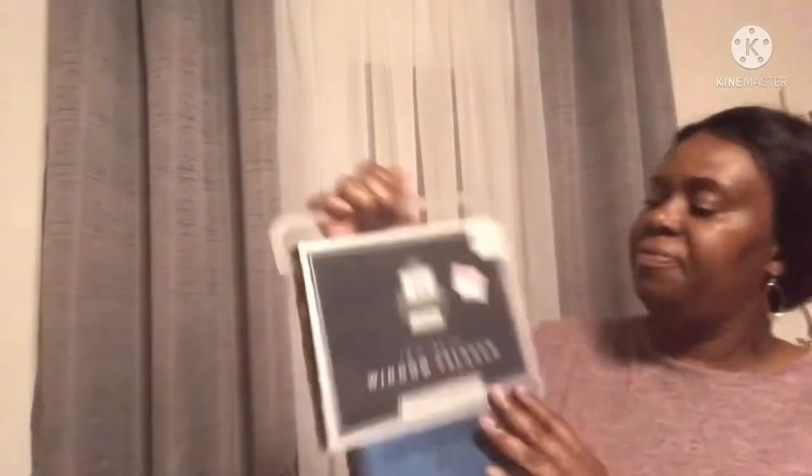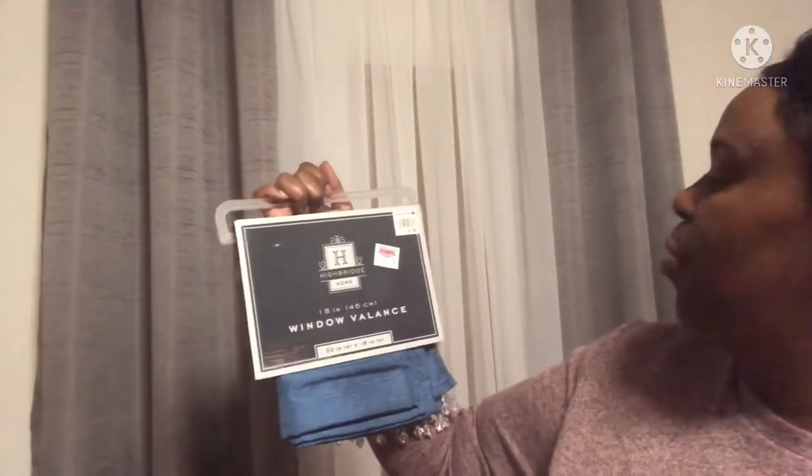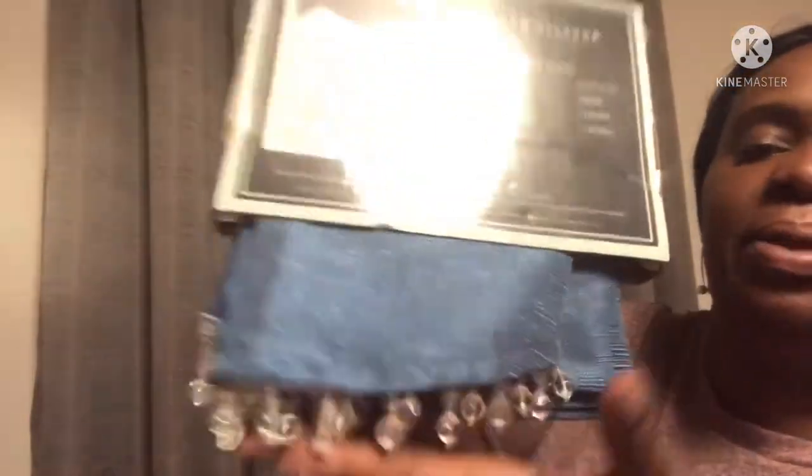I also found this window valance at Christmas Tree Shop. They were originally $7.99 and marked down to $4.99. High Bridge Home window valance — it is a 52 by 18. I like that it has pretty rhinestones at the bottom and I will be using these in my bathroom for the fall and possibly the winter.